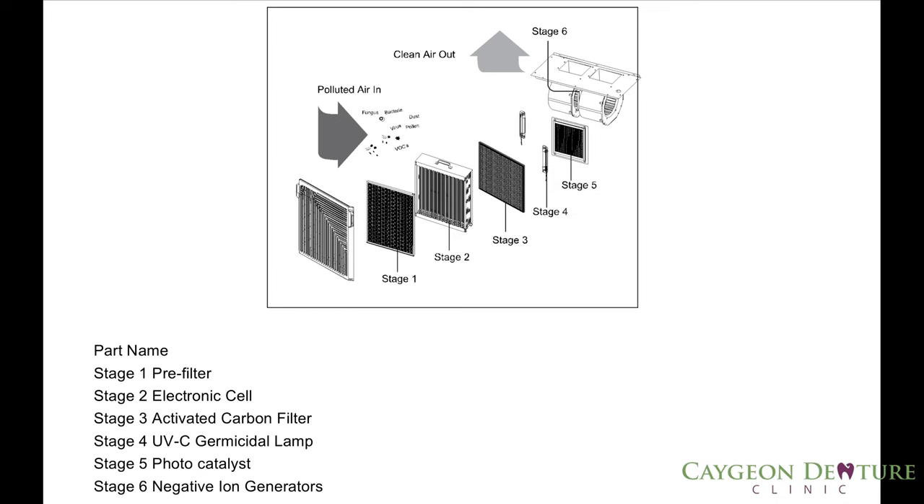The air is cleansed in six stages. Stage one, the pre-filter traps large dust particles. Stage two, the electrostatic precipitator captures airborne particles. Stage three, the activated carbon filter absorbs and reduces odors. Stage four, the UV sterilization chamber kills bacteria and viral microorganisms such as influenza, TB, and more. Stage five, when UV light hits the photocatalytic filter, it has an excellent effect in the decomposition of odors. Stage six, the unit generates negative ions that freshen the room air.